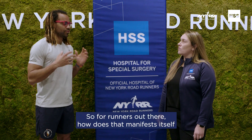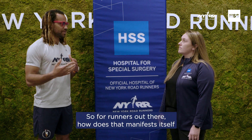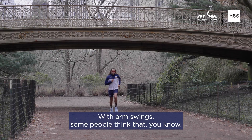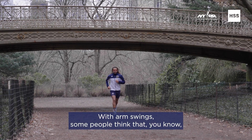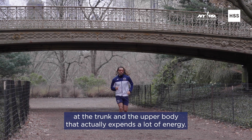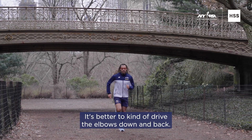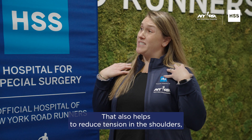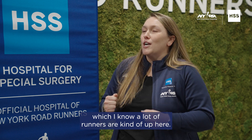That's really interesting. So for runners out there, how does that manifest itself? We're talking about efficiency, arm swings — how does that look? With arm swings, some people think you really want to get a lot of rotation at the trunk and the upper body, but that actually expends a lot of energy. It's better to drive the elbows down and back, which also helps to reduce tension in the shoulders — something a lot of runners carry up high.